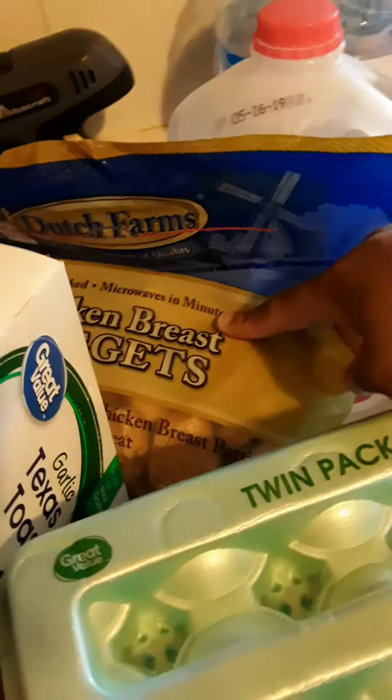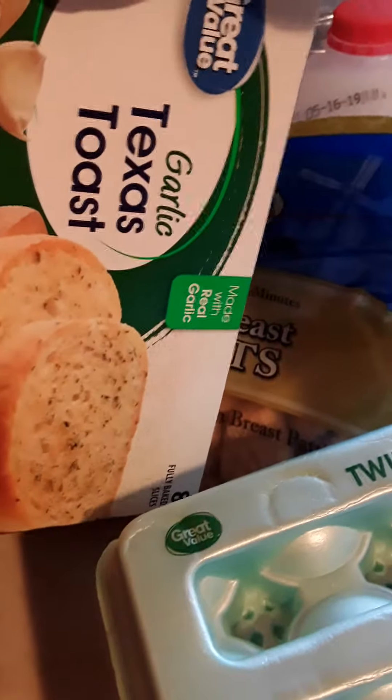I have chicken nuggets, some Texas toast — Great Value brand. I have some strawberry kiwi drink, some apple juice back here, some meatballs, some hot wings, sausages, some Caesar dressing, French fries — this is one of the packages I'm cooking right now.